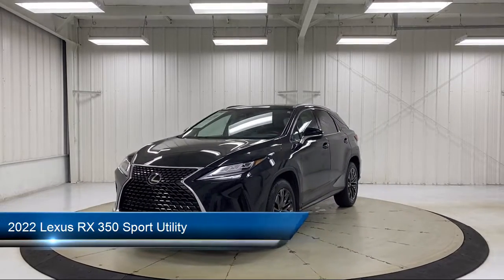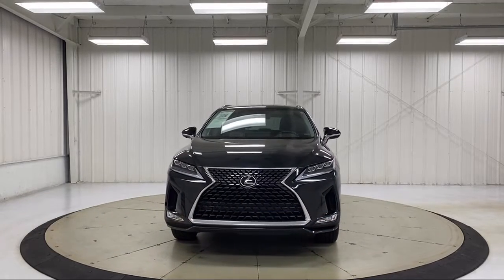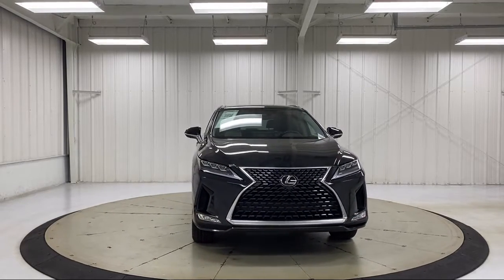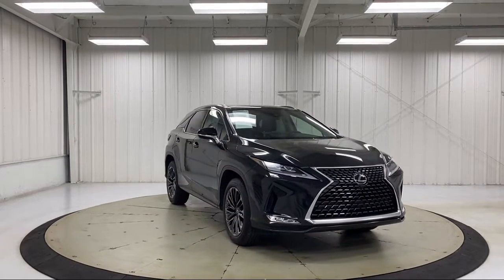It comes equipped with rear view camera, keyless entry, heated door mirrors, auto high beam headlamp control, and Sirius XM satellite radio.